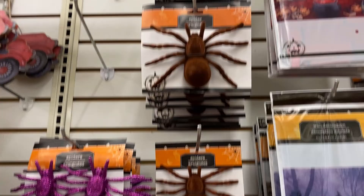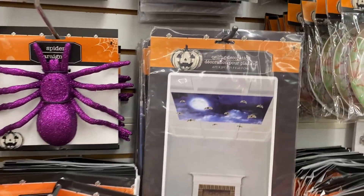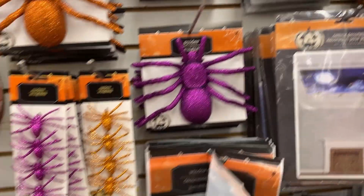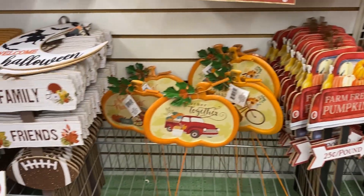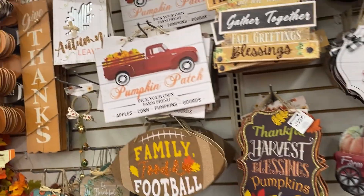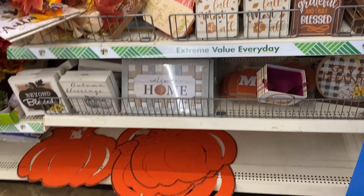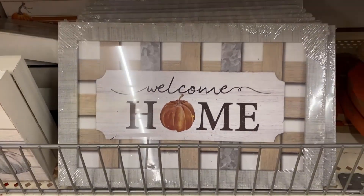I can see they have a lot of new items this year. If you're looking for some of these items, I would say check out now, because as the days go by, the really nice new items will be gone very soon. So as you're watching this video, if you like anything, you might want to stop at Dollar Tree to grab it.